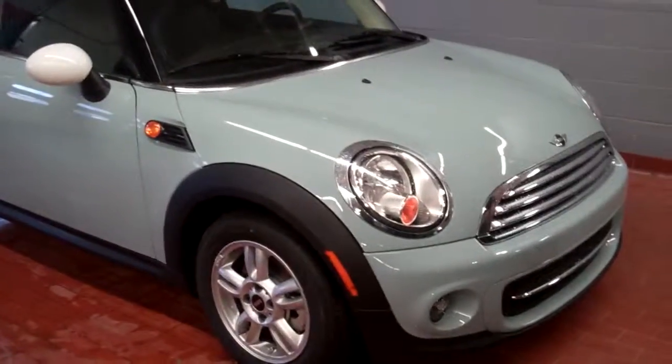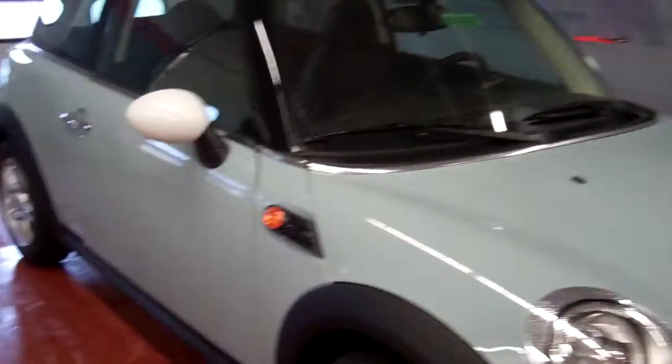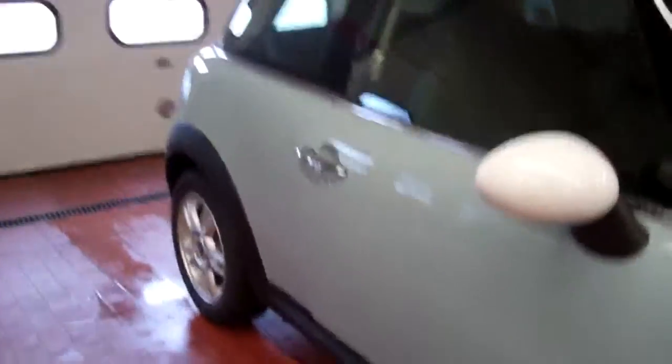Hi, this is Alicia with Mini in Madison here to show you around this 2012 Cooper hardtop. This hardtop is ice blue with a white top and white mirror caps.